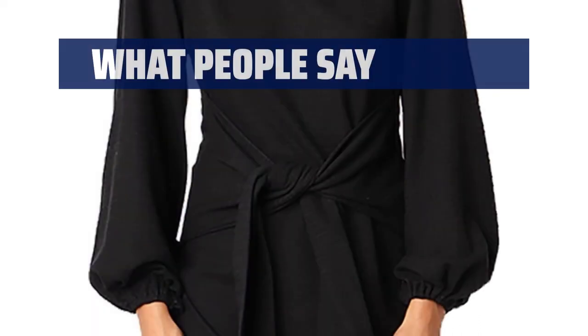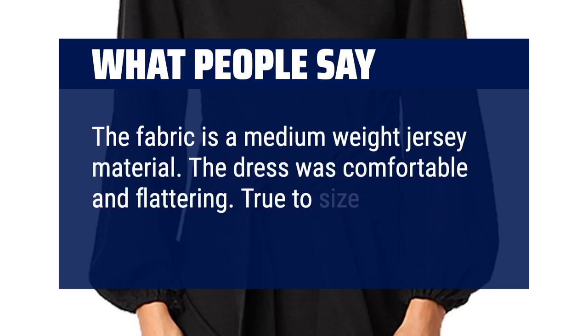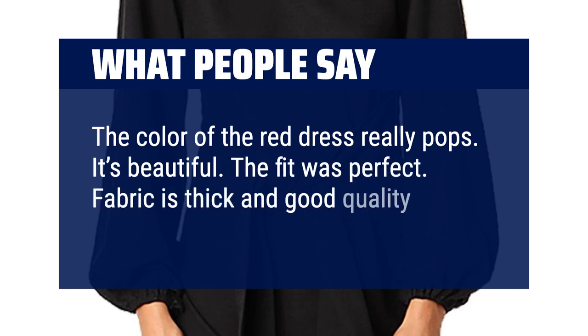What people say: The fabric is a medium-weight jersey material. The dress was comfortable and flattering, true to size. The color of the red dress really pops — it's beautiful. The fit was perfect. Fabric is thick and good quality.